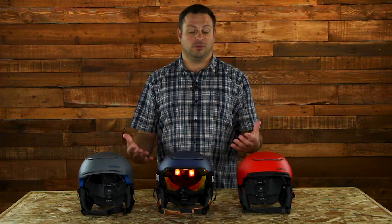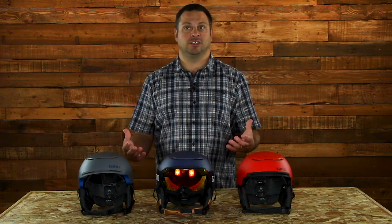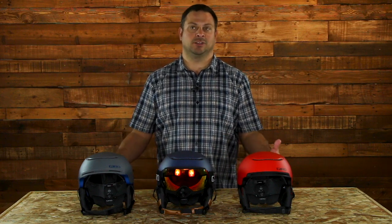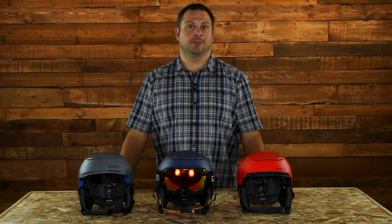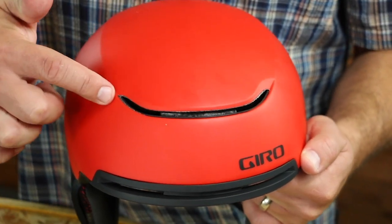So if you want a really big oversized goggle like this Giro article right here, it's a perfect fit. It's very easy and very accommodating for all types of different goggle shapes and sizes.